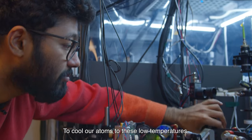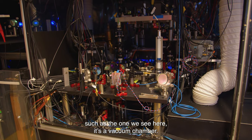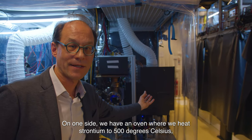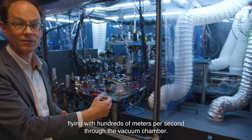To cool our atoms to these low temperatures, we use very special types of fridges, such as the one we see here. It's a vacuum chamber. On one side, we have an oven where we heat strontium to 500 degrees Celsius, where atoms evaporate and form an atomic beam, flying with hundreds of meters per second through the vacuum chamber.